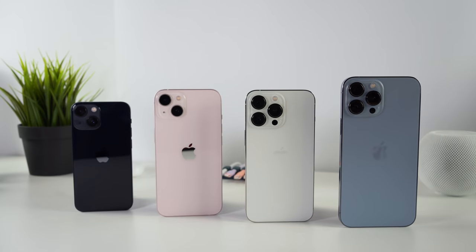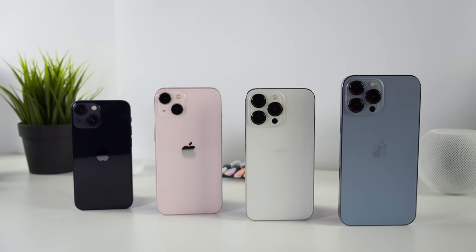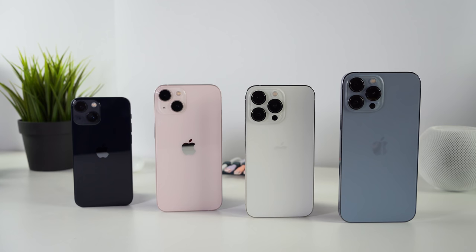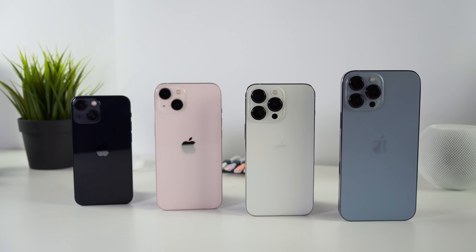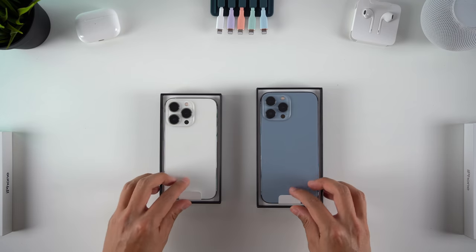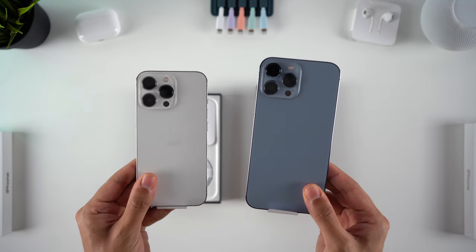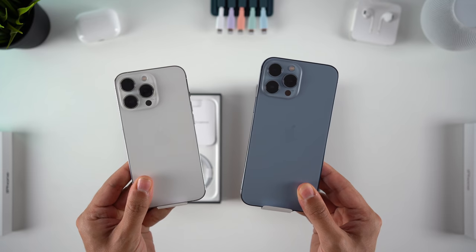Apple's brand new iPhone lineup is here, and as expected, we get upgrades to all four of last year's models, with a new iPhone 13 Mini, 13, 13 Pro, and 13 Pro Max. In this video, we'll be focusing on the two Pro phones, where the upgrades improve the three key aspects of a smartphone: the display, the battery life, and the cameras.